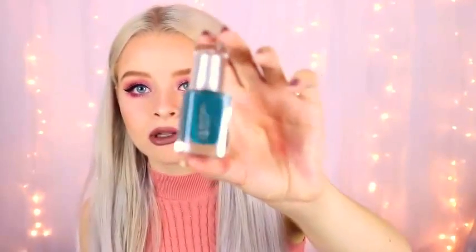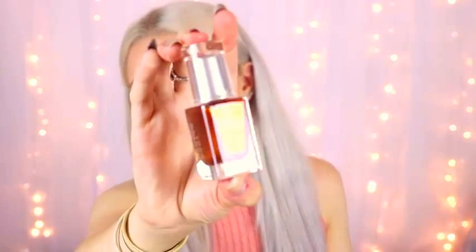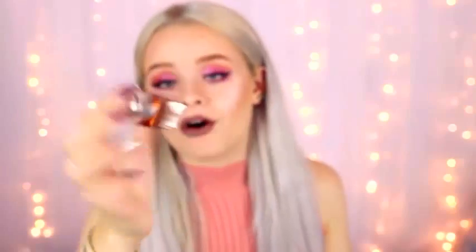I was very kindly sent some stuff by Leighton Denny, which is a nail polish company. I was sent three shades from their autumn/winter collection - they have seven different ones. The first is called Crazy Times, a really beautiful teal colour. The two I'm most excited about are Tinsel Town - love the name, it reminds me of Christmas - and then the final one is called Let Your Hair Down, which is literally like a molten coppery orange colour. I do not have anything like this in my collection and I cannot wait to try it.